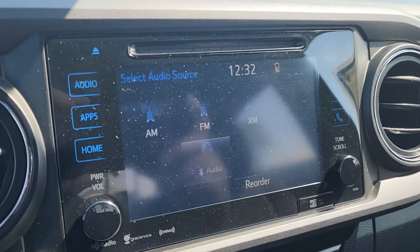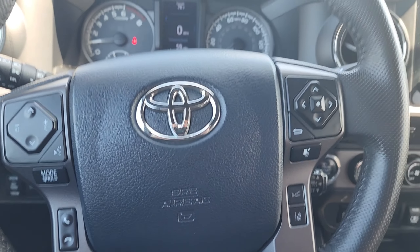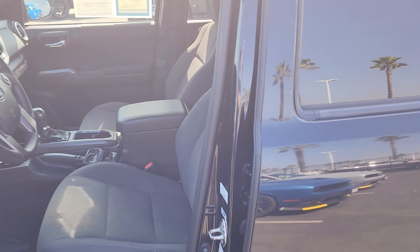or visit our website for pricing and more details. Again, this is Crown Jeep Dodge and Ram in Ventura, and you just took a look at a pre-owned 2018 Toyota Tacoma TRD Off-Road. Thank you so much and have a great day.